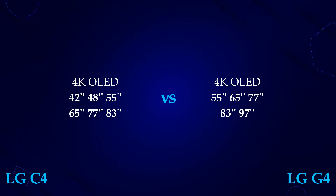LG is bringing back its 97-inch model for the G series in 2024, and we have the same sizes in C4 as C3. The G4's other sizes — 55-inch to 83-inch — are also the same as the G3.